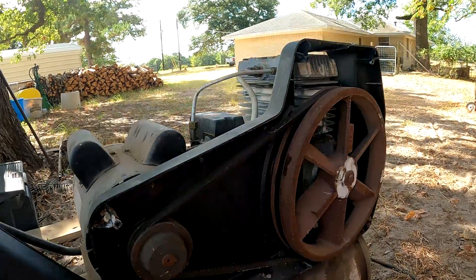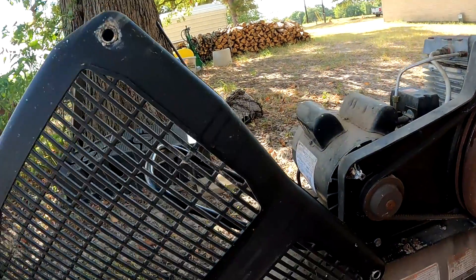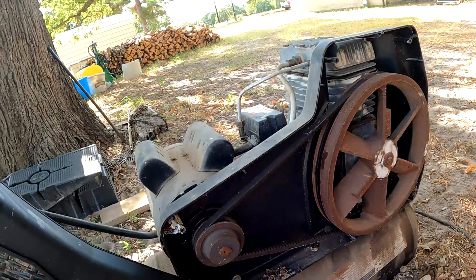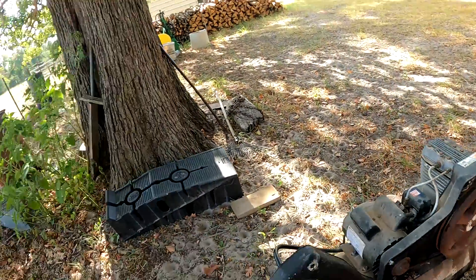We're gonna finish getting this cleaned out, find us some new bolts for this cover, get it put back together, put it back in the shed, and we're back in business. Why can't all things be that easy out here?